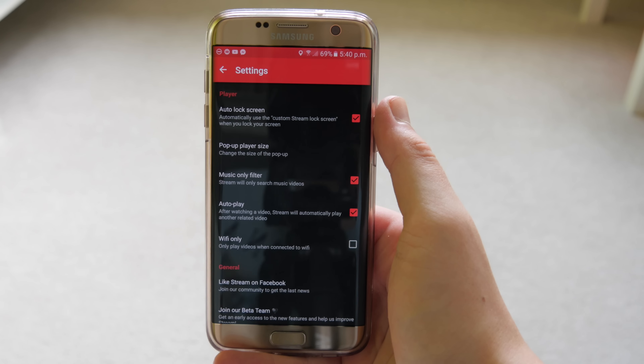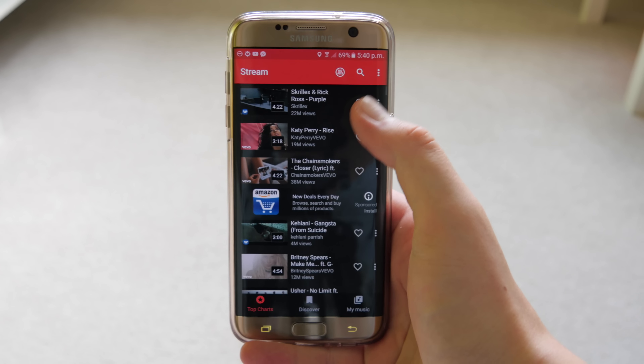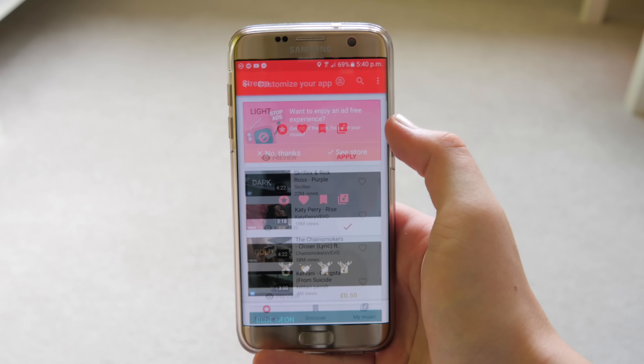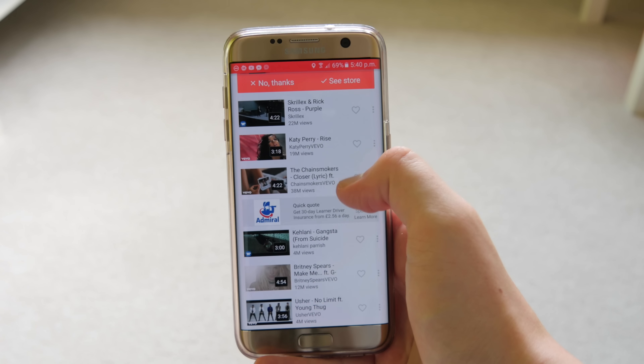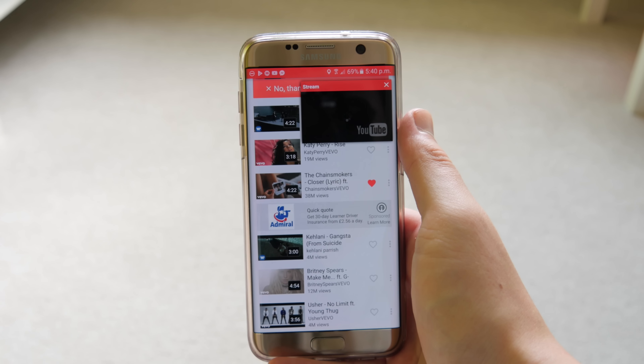You can change the window size — I wouldn't recommend maximum, it's a bit too big — and you can also change the theme to white or other colors to fit your personal style. You can mark things as favorites to go back and listen to your recent videos. Overall it's really cool.